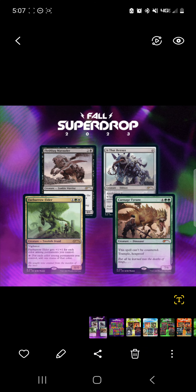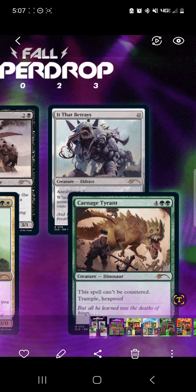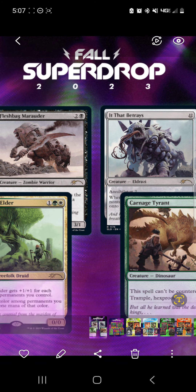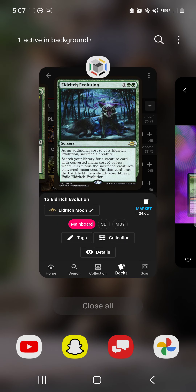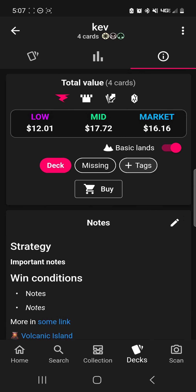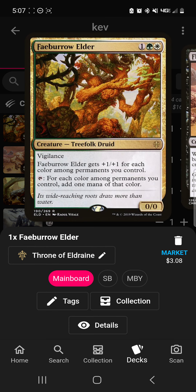Starting off, we have the Kev Walker Secret Lair. It comes with Fleshbag, Fabro Elder, It That Betrays, and Carnage Tyrant. I think the It That Betrays artwork is really good, and I enjoy Kev's Atraxa. However, if we look at the cards in this set, it comes out to about $16 going from the lowest printing. Fabro Elder is a very, very good Mandrake.